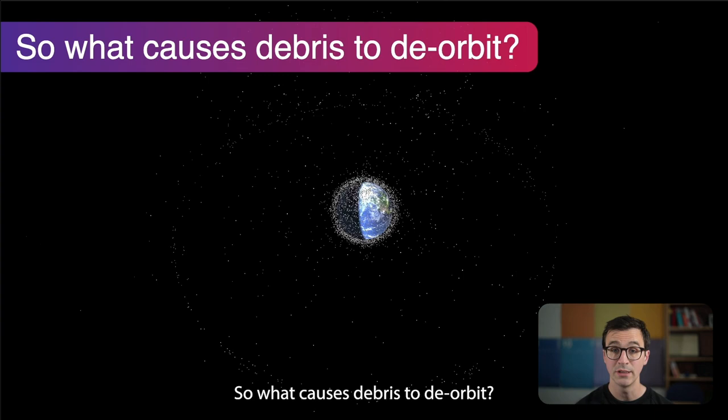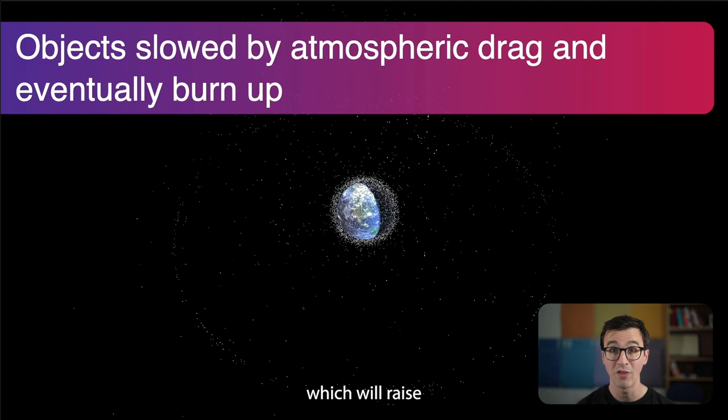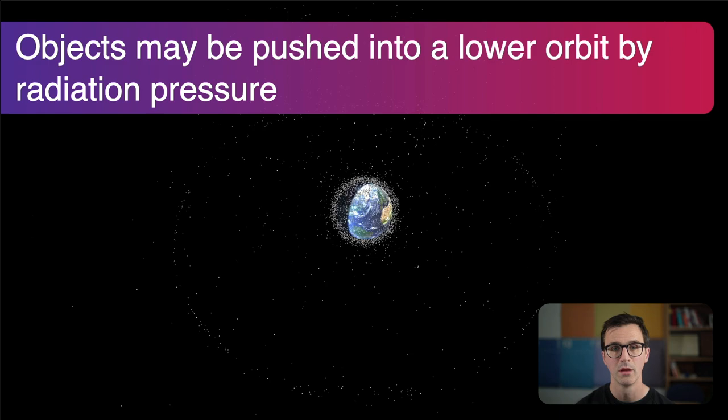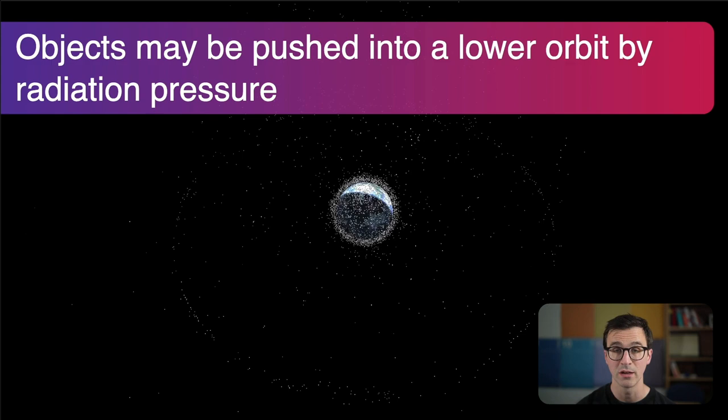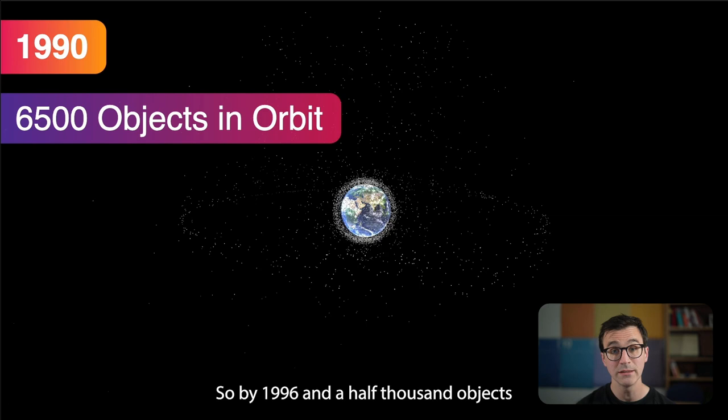So what causes debris to deorbit? Objects slowed by atmospheric drag eventually burn up. If an object's orbit takes it close enough to the top of the atmosphere, it feels a drag force which slows it, reduces its orbital altitude, and then it burns up. Interestingly, objects may also be pushed into a lower orbit over long periods by radiation pressure — small forces compounding over time can eventually lead to deorbiting.